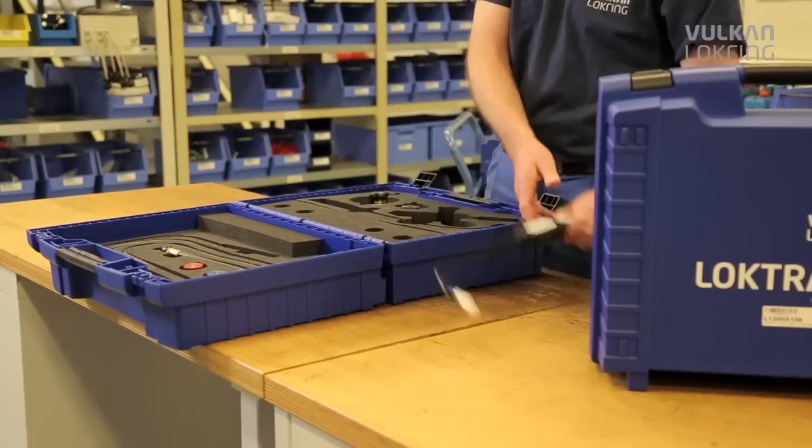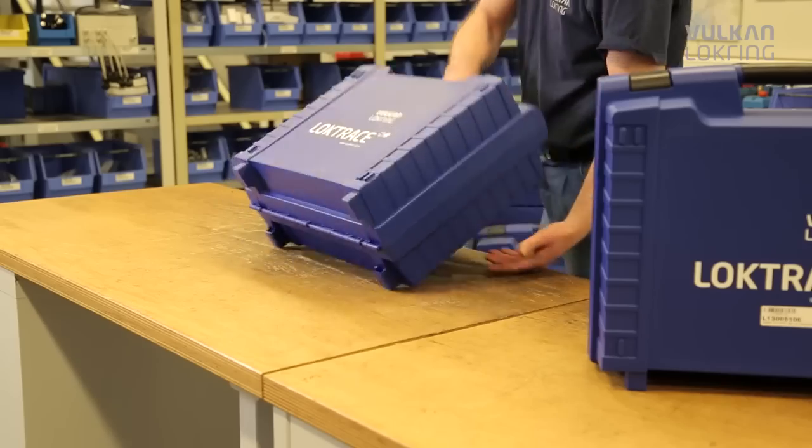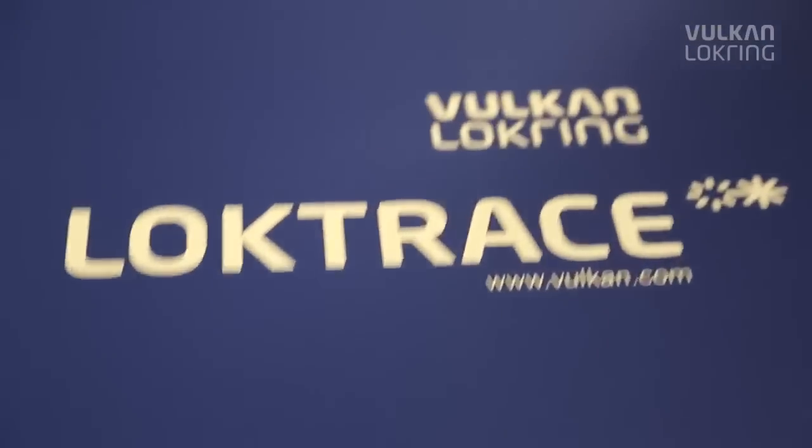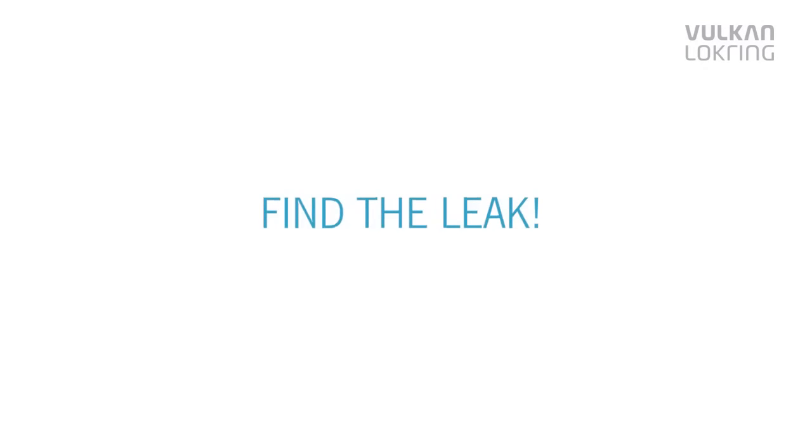Thousands of garages and workshops already place their trust in the reliable LOC-TRACE technology. Turn the leak detection guessing game into a sure bet — find the leak with LOC-TRACE.